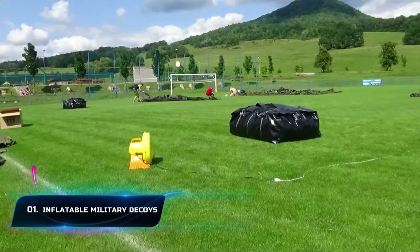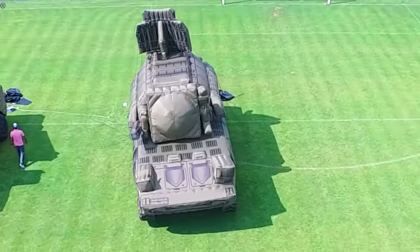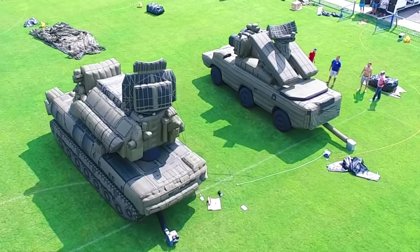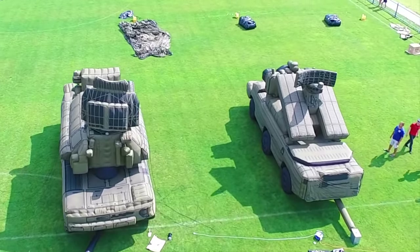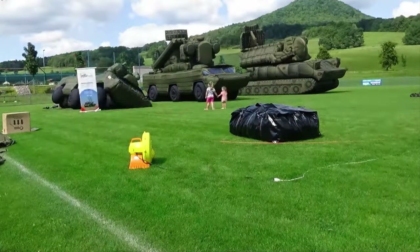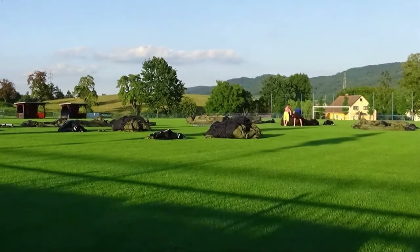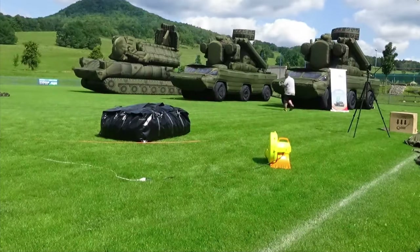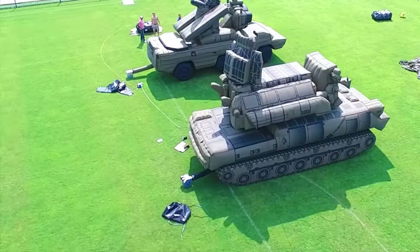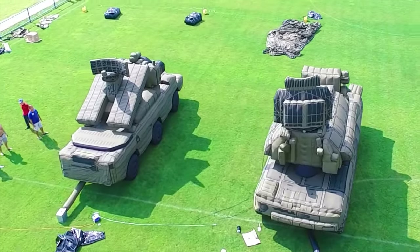Number 1: Inflatable Military Decoys. Military decoys are the ultimate illusionists to keep enemies guessing. These inflatables mimic military assets like vehicles, tanks, and more to mislead or divert enemy attention while protecting the real assets. These structures closely resemble actual ones in terms of color, shape, and markings. They are lightweight and portable, and can be placed anywhere to create confusion amongst enemies. The inflatable military decoys weigh around 100kg and need only about 10 minutes to inflate — and you're ready to go.